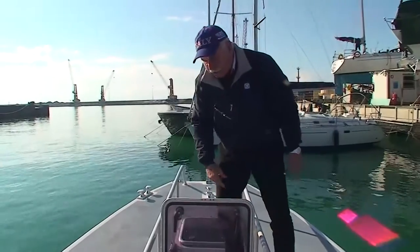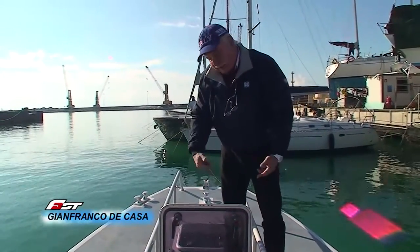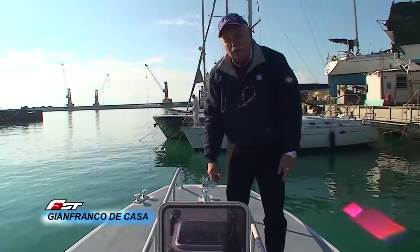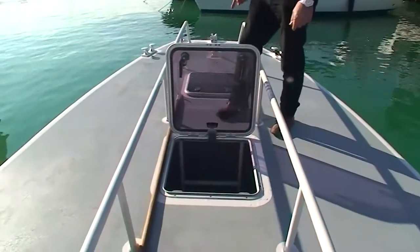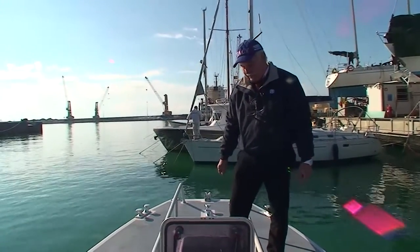Un portello si comunica con un'ampia cabina che per il momento è completamente vuota, ma su richiesta dell'armatore si può dotare di un piccolo vano igienico e eventualmente una cucetta. Il gavone di prora è destinato a riporre l'ancora e l'attrezzatura marina.